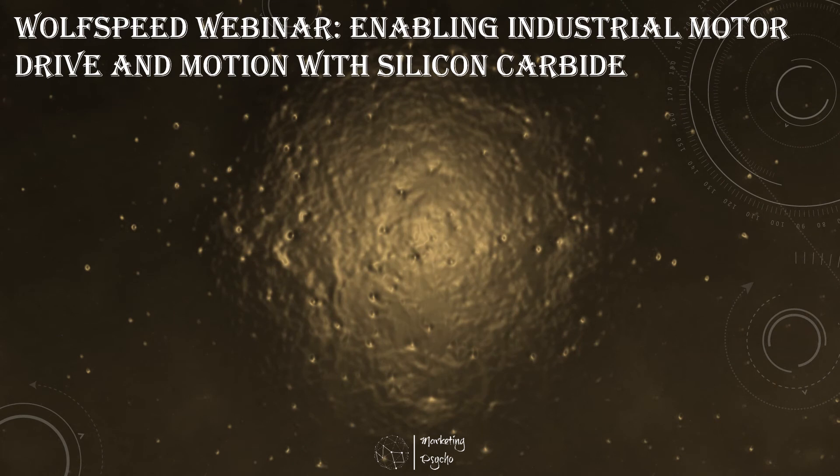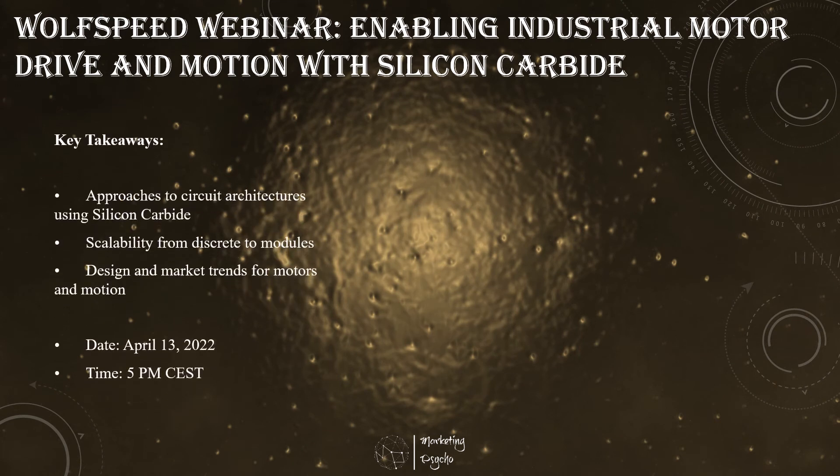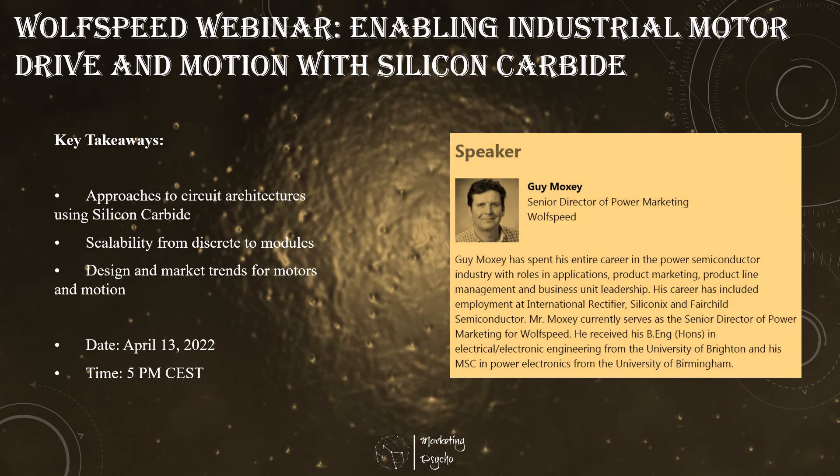Silicon carbide offers well-known performance advantages for applications like automotive drivetrains, automotive charging, and high-frequency-based systems. Yet markets such as industrial motor and motion remain a silicon stronghold. With the overarching urgency of high-efficiency motor systems as well as the need for flexibility in scaling power conversion thermal systems, the system-level advantages of silicon carbide make a significant and timely argument for its adoption. Join this Wolfspeed webinar to learn approaches to circuit architectures using silicon carbide, scalability from discrete to modules, and design and market trends for motors and motion.